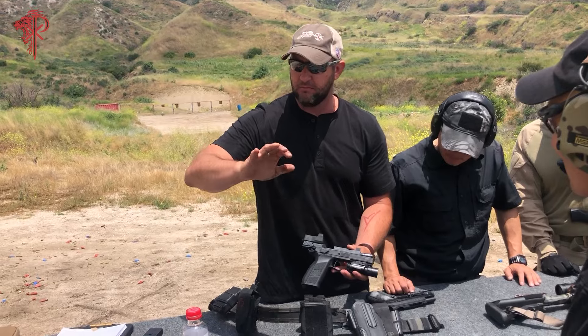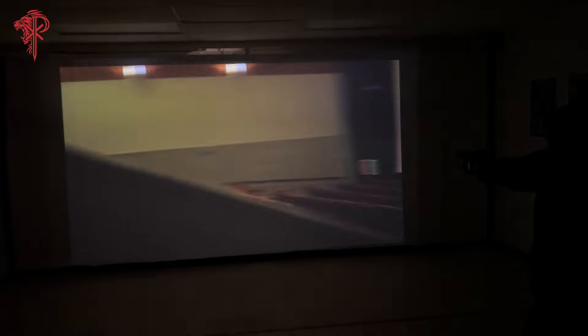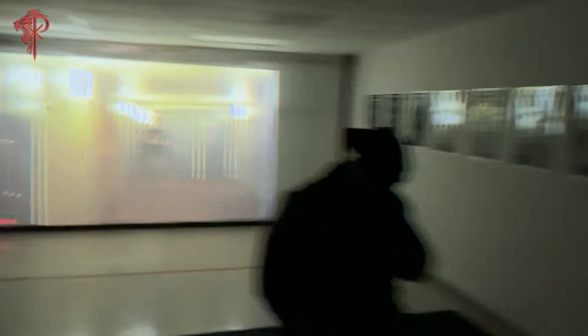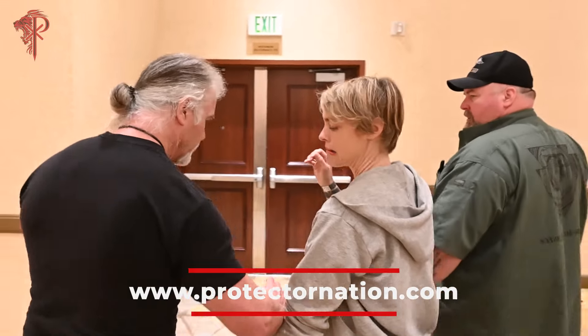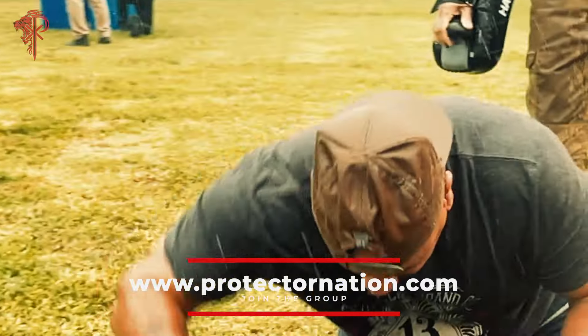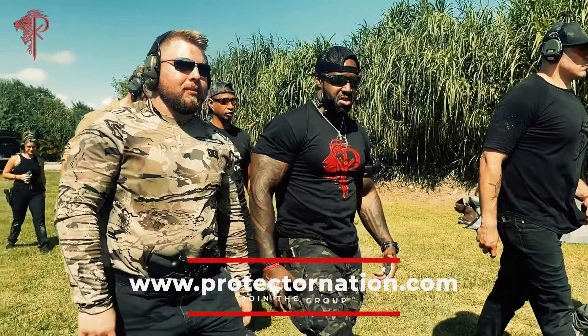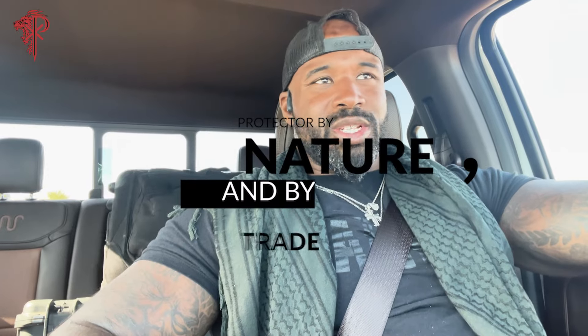My mission is to make the world a safer place by helping good people become more willing, capable, and prepared. I believe protectors are the white blood cells in the body of humanity, and my goal is to multiply protectors in the world — that's what the Protector Nation brand has always been about. I'm honored and excited to launch the Active Civilian Protector Course to help all of you take your protection quotient to the next level.